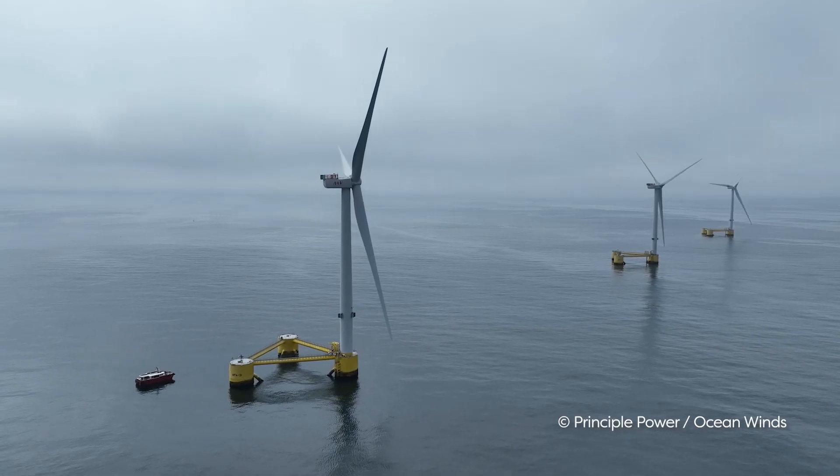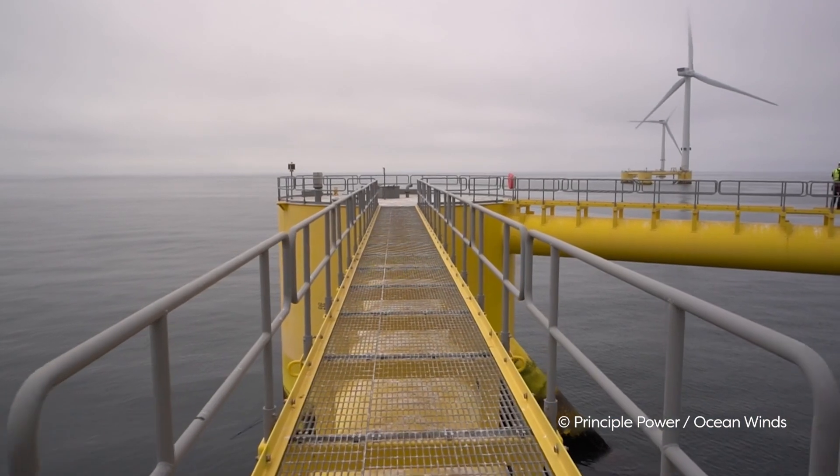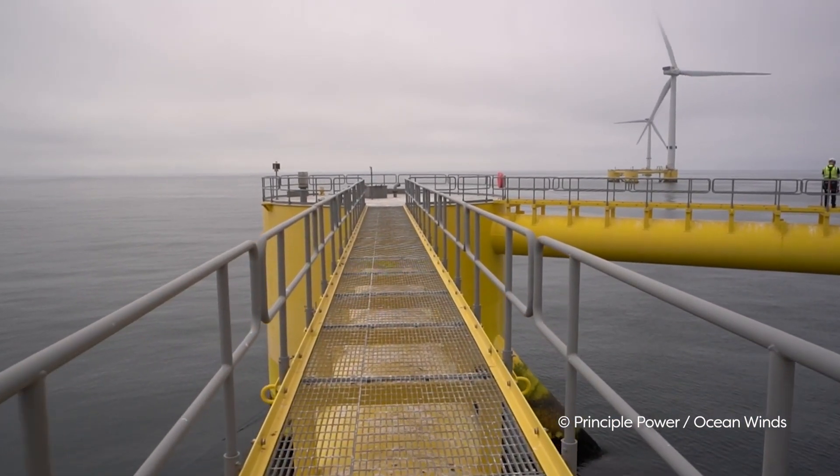It features three 8.4-megawatt turbines from Vestas installed on top of three semi-submersible WindFloat platforms. Today, the WindFloat Atlantic project provides green energy to about 25,000 homes on a yearly basis.